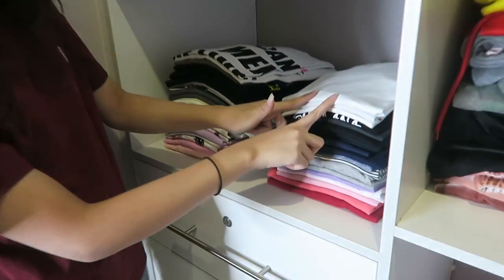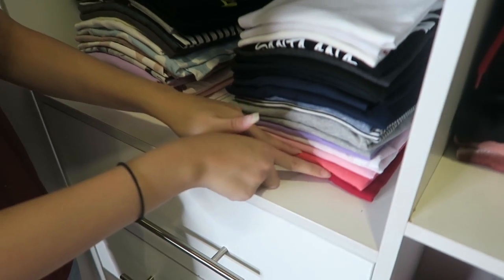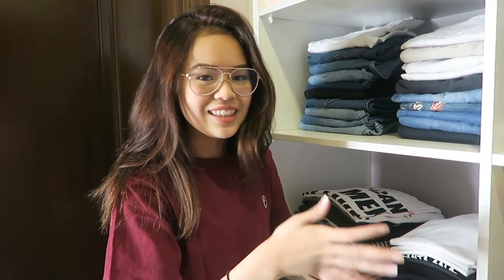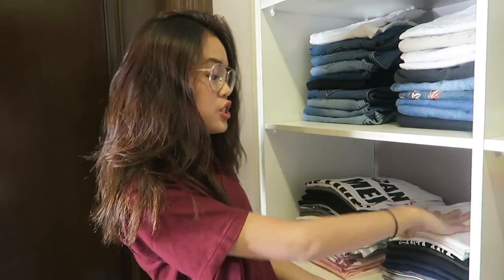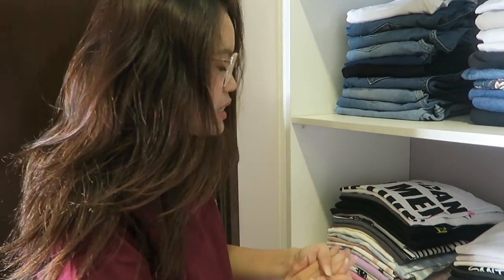So it's color-coordinated from white to black, dark blue, gray, and a really nice pinky color. This section is for home clothes — clothes I wear when I'm staying in the house and not going anywhere. And over here is my sleepwear, which is mostly dresses and gowns.